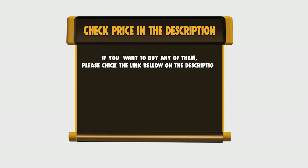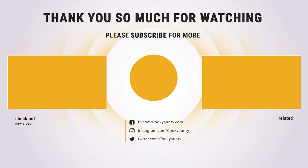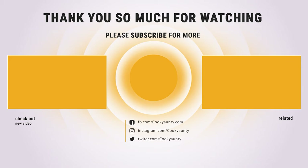If you want to buy any of them, please check the link below in the description for price and more information. Hope you enjoyed the video — hit the like button if you did, and subscribe for more amazing videos on the best cooking appliances. Thank you.